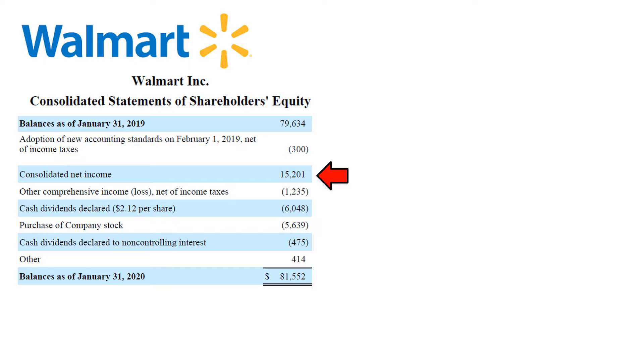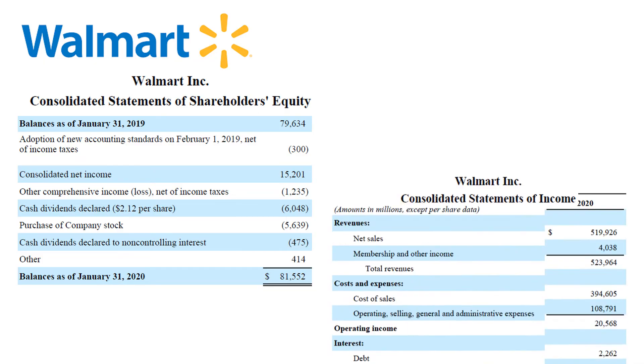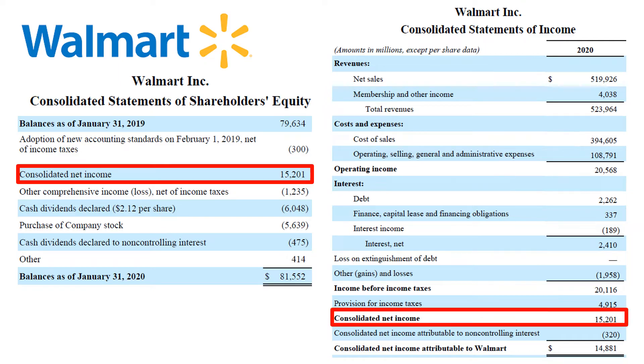Next is the consolidated net income. At $15.2 billion for Walmart, this is a line item that significantly increases equity. The $15.2 billion of consolidated net income is taken from the income statement — revenue minus expenses.